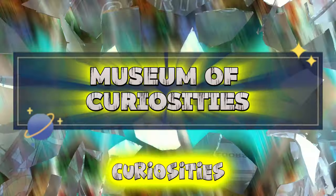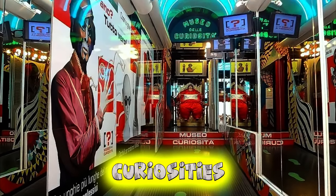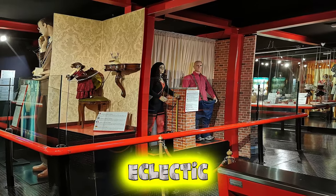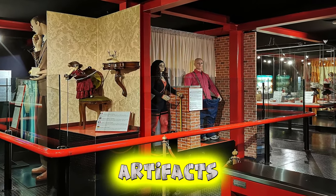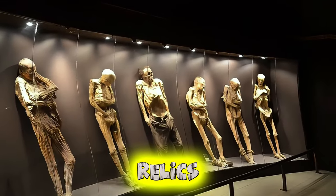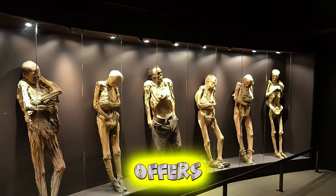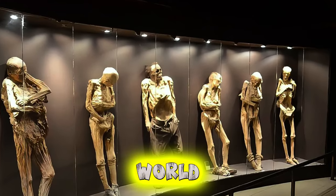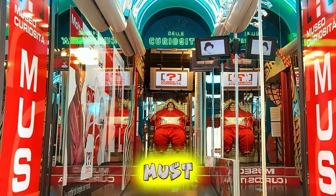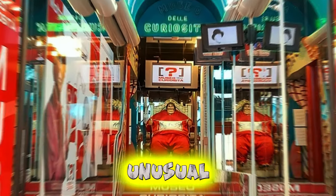Museum of Curiosities. Discover a treasure trove of oddities and curiosities at the Museum of Curiosities, located within the historic walls of San Marino City. Explore its eclectic collection of unusual artifacts, bizarre inventions, and quirky exhibits that defy explanation. From ancient relics and mysterious objects to bizarre contraptions and optical illusions, the museum offers a fascinating glimpse into the weird and wonderful world of human creativity and imagination. The Museum of Curiosities is a must-visit destination for those with a sense of wonder and a curiosity for the unusual.